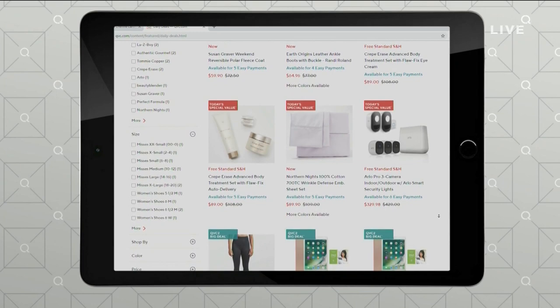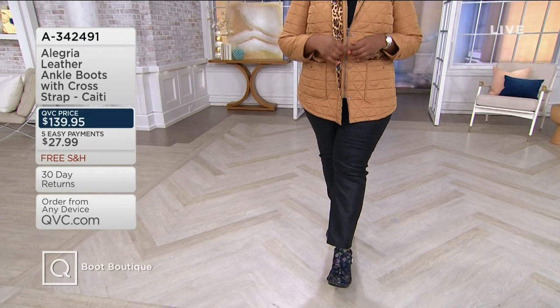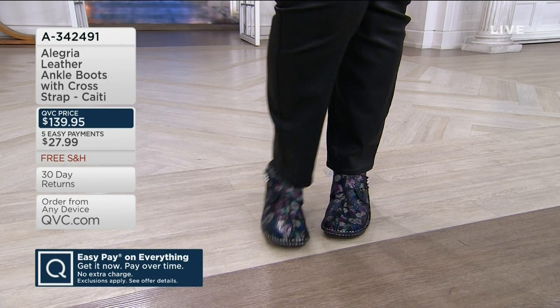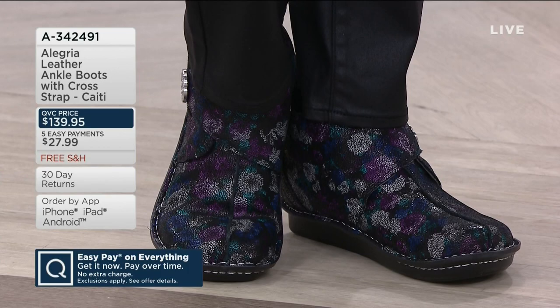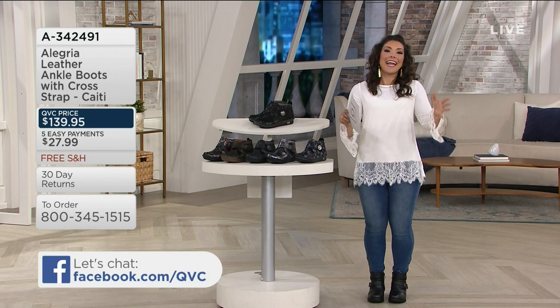We've got Alegria in the house. These started as a professional orthotic — shoes that doctors, nurses, and people on their feet pounding the pavement for those 12-hour shifts would wear. And then they were saying, on the weekend I still love the comfort — can you do something fun I could wear outside of work? That's where Alegria came up with these leather ankle boots with gorgeous cross straps. These are called the Katie — Katie with an extra 'i' because she's extra special. Lara, who brings us Alegria, has been in the footwear business for many years, understanding the importance of good craftsmanship.